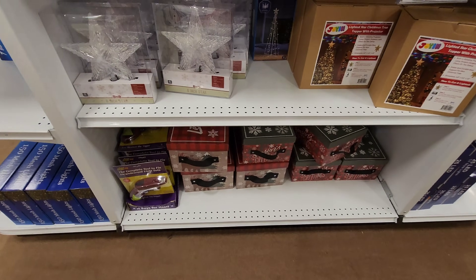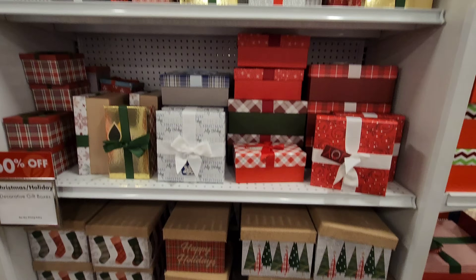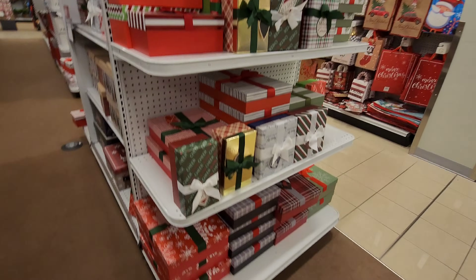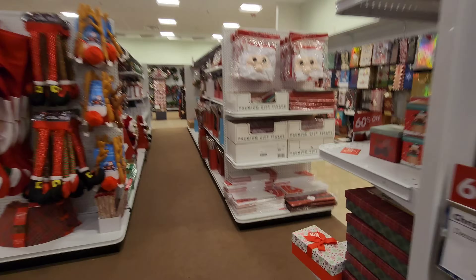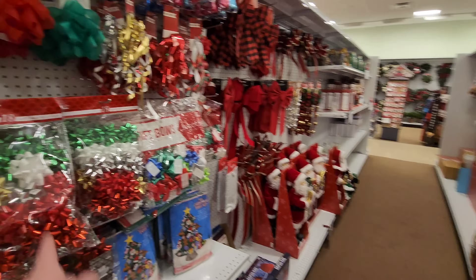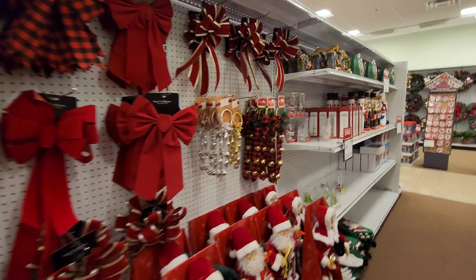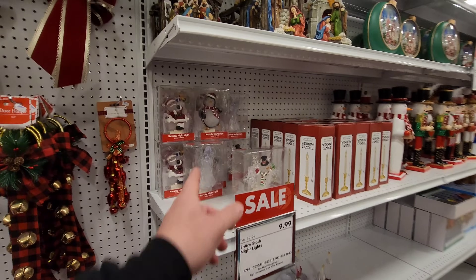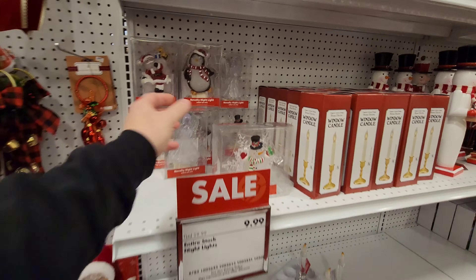Then we have gift boxes and gift bags. Lots of gift boxes here, lots of gift bags too. I want to go down this way. Gift tissue — they got plaid tissue. Gift bows, ribbons, the holiday bows, door hangers. Look at that door hanger — I love that. They have some night lights. Look at the happy snowman on the snowflake — that's a large night light for $10. Look at that little water globe.